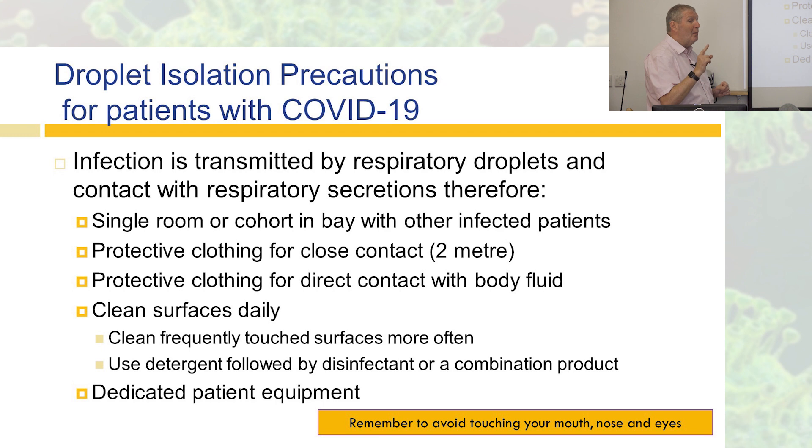Things like light switches may seem like frequently touched surfaces, but actually they're only touched once or twice a day. There may be pieces of equipment you haven't thought about that people do touch a lot and that need cleaning much more regularly. Cleaning should be with a detergent followed by a disinfectant, or a combination product.